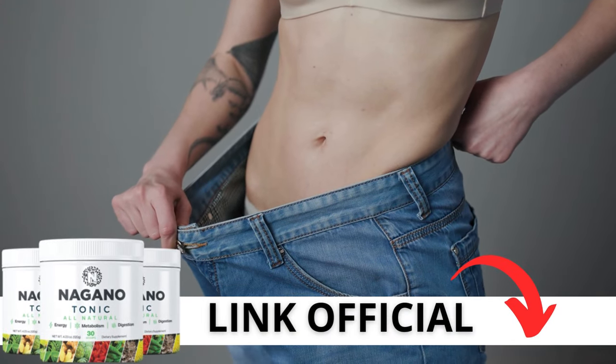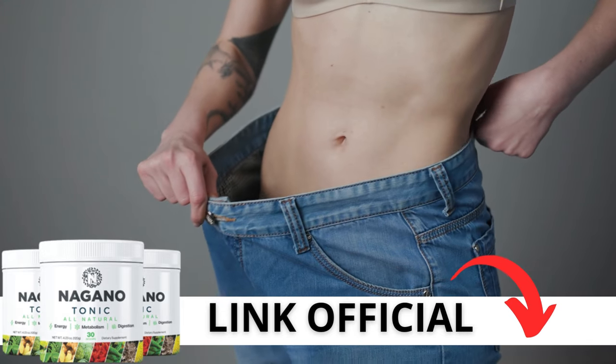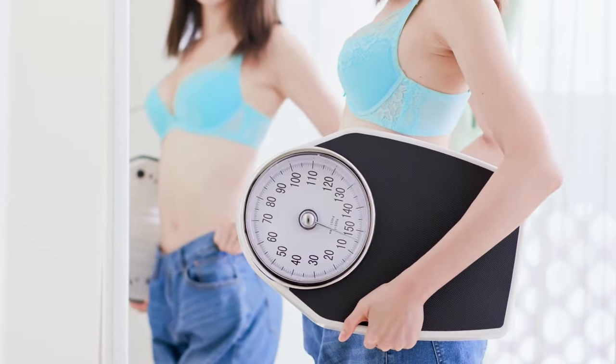One last thing — if you decide to buy Nagano Tonic, make sure you only do so through the official website to avoid scams and guarantee you're getting the genuine product. The link to the official website is provided below in the video description.